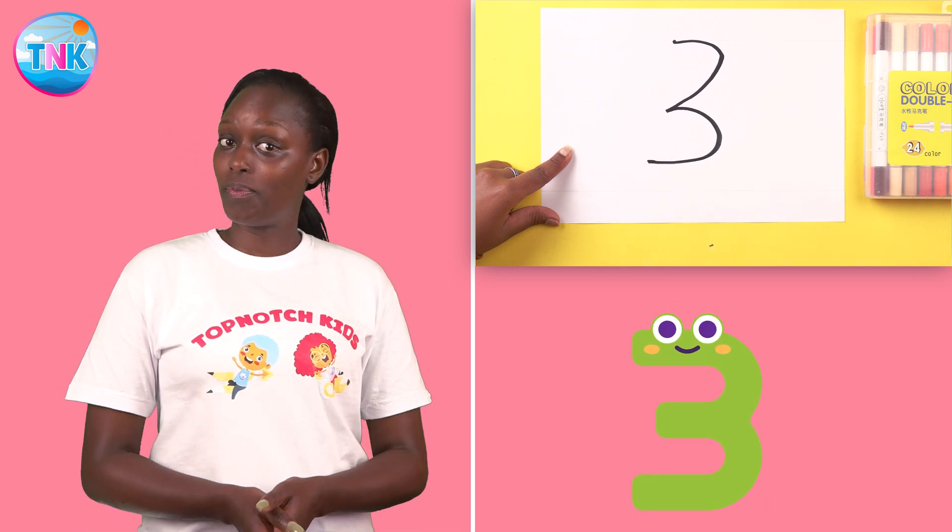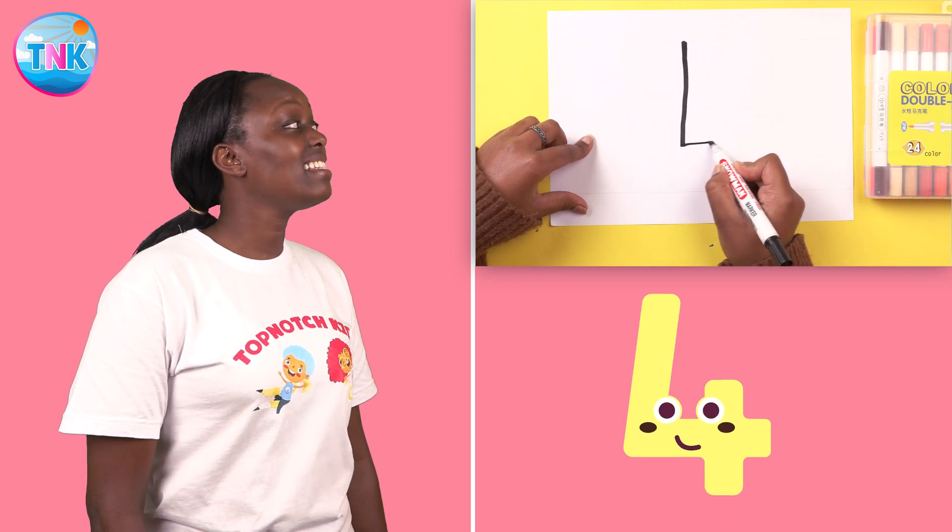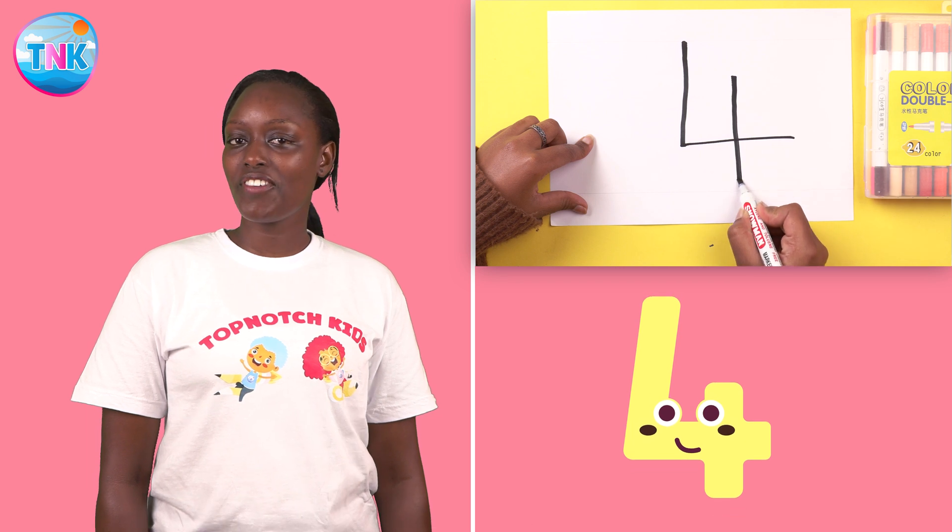Good job! Down, across, and down. Number four.